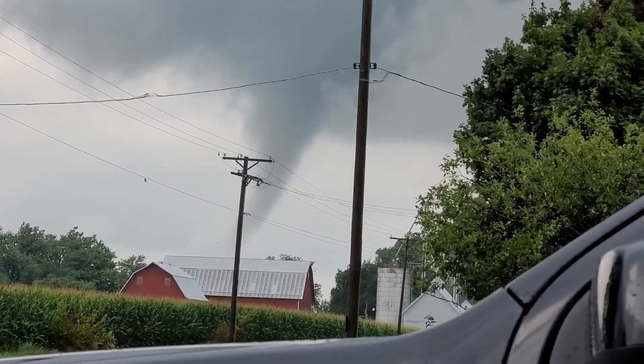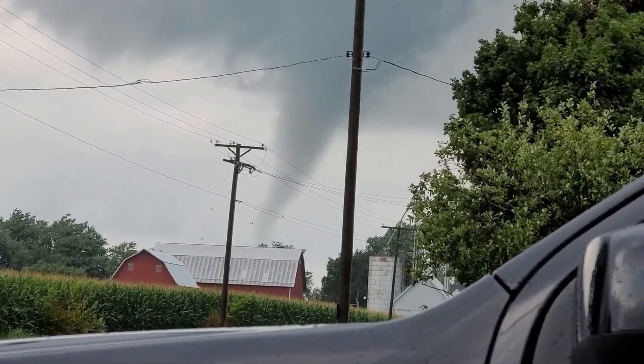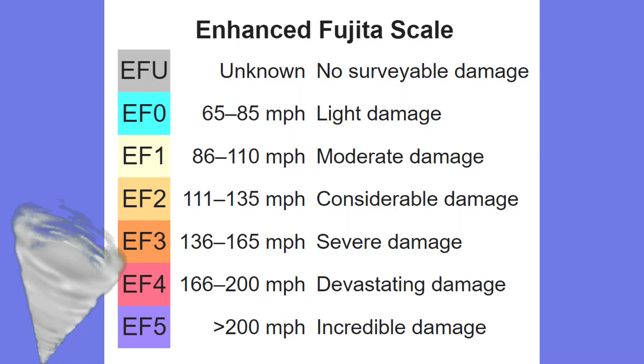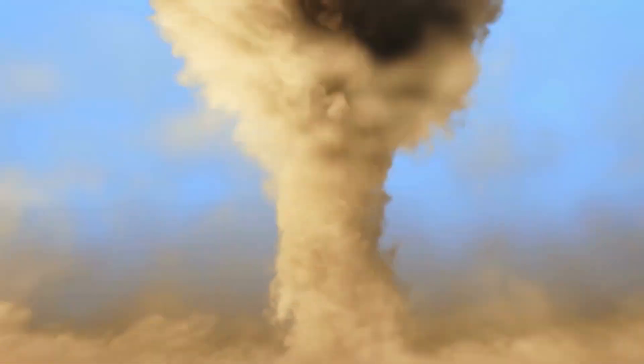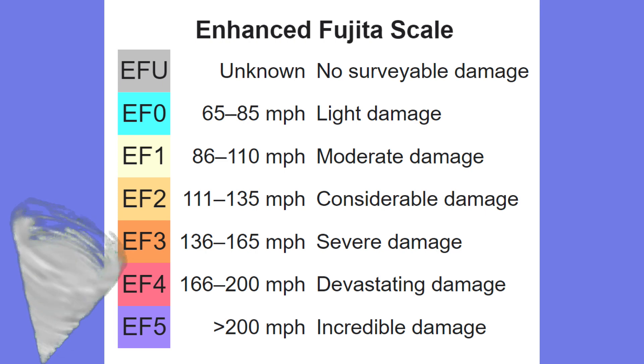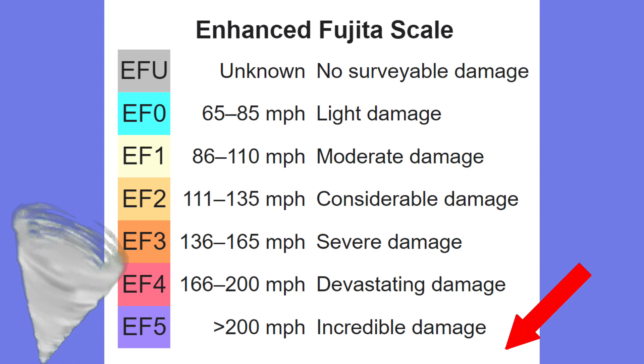Tornadoes aren't all exactly the same. There's a scale that determines the severity of a tornado called the Enhanced Fujita Scale, the EF scale, which is based on related damage and wind speeds. The lowest rating, EF0, is reserved for wind speeds of 65 to 85 mph, while the highest rating, EF5, is for wind speeds of over 200 mph.